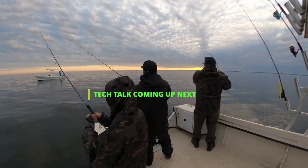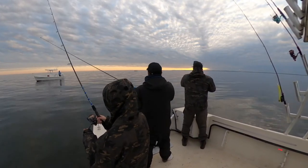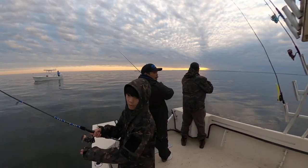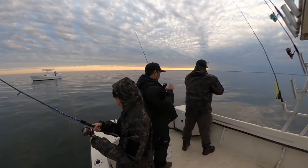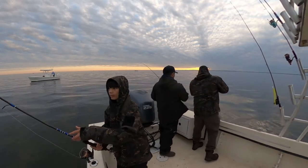Make sure you stick around for Tech Talk where I share all the gear and tackle I use in this video. Links to everything I use will be in the description below. We did eventually get out of the fish and called it a day. It was still a great day on the water with my son Tyler, Uncle Sean, and seeing Jeff and John out there. I look forward to the next trip — so let's get to Tech Talk.